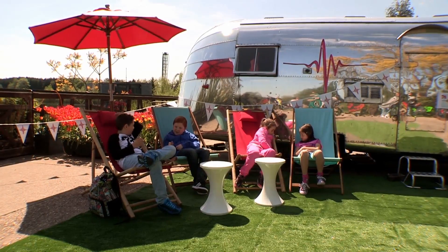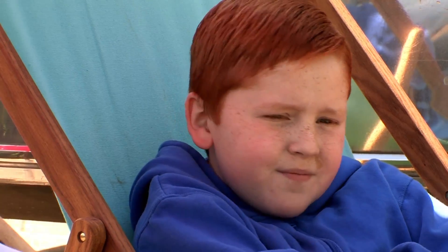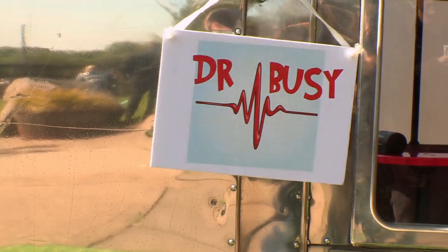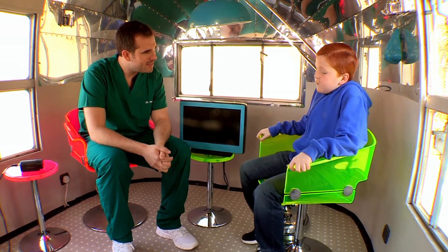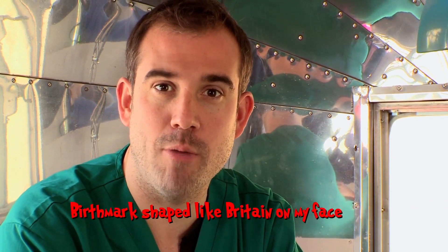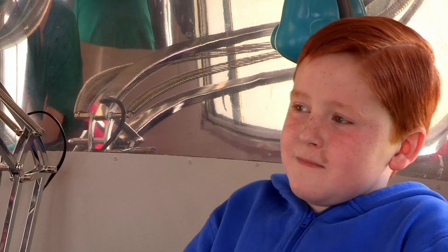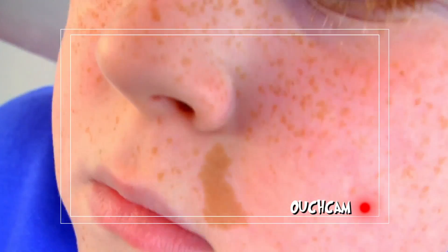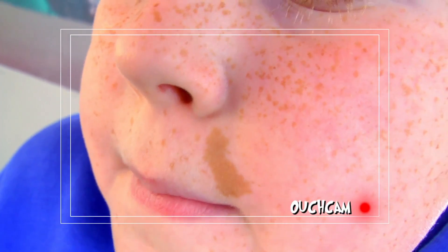Back at the ouchmobile, there's a new case in the waiting room. Next patient, please. And it's eleven-year-old James with a curious case on his face. So James, what's brought you to the ouchmobile today? I have a birthmark shaped like Britain. Wow, look at that! Sounds like a case of: I've got a birthmark shaped like Britain on my face-itis. It really does look like Britain, doesn't it?